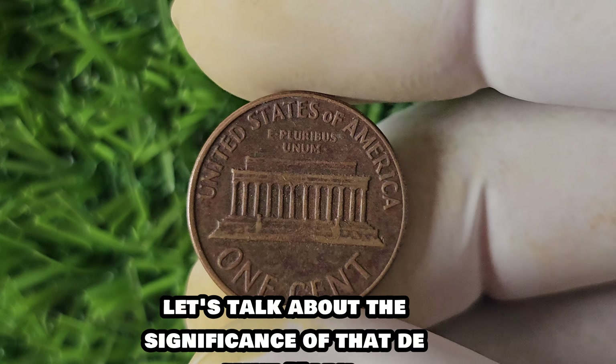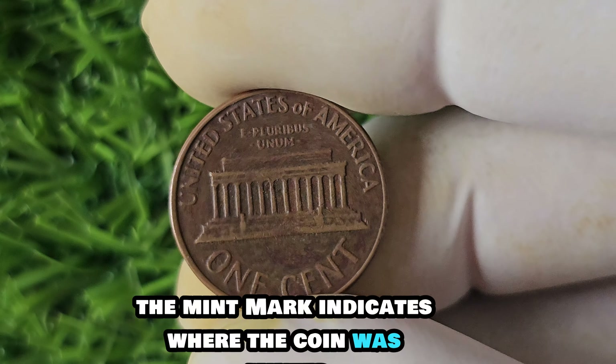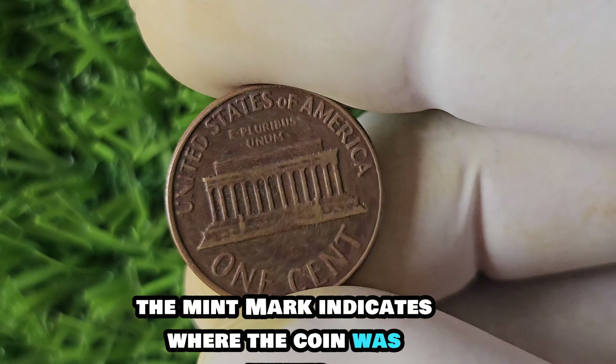We're diving into the fascinating world of numismatics with a deep dive into the history and value of the 1961 D-Mint Mark Lincoln penny. This little copper coin has a lot more to offer than meets the eye. First off, let's talk about the significance of that D-Mint Mark. The mint mark indicates where the coin was minted, and in the case of the 1961 D-Lincoln penny, it was minted at the Denver Mint.